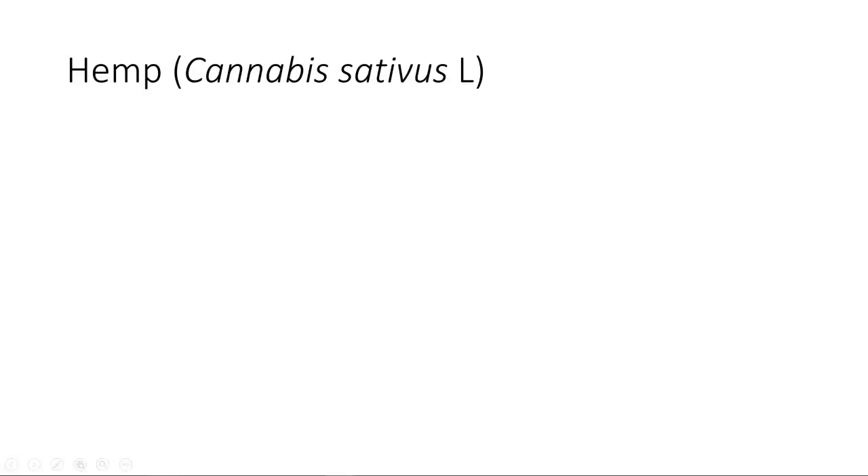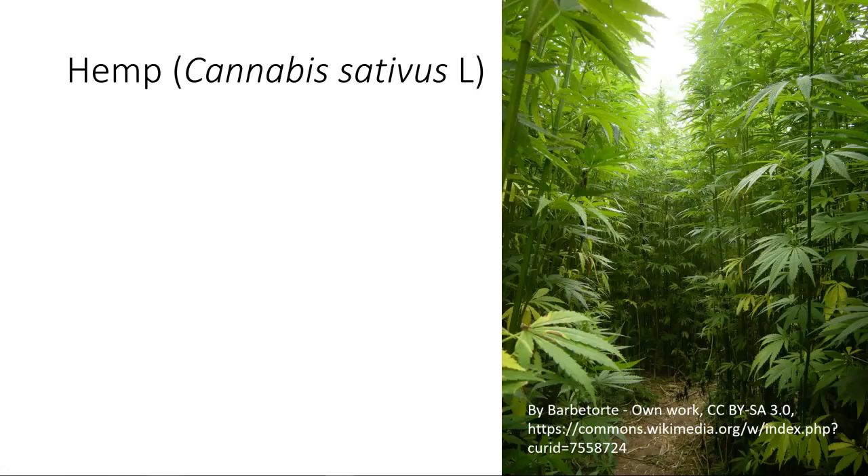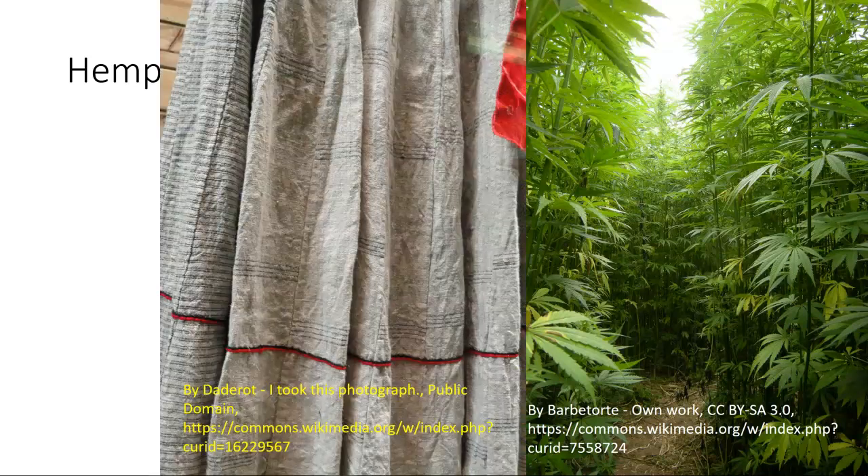We also have hemp. Hemp is Cannabis sativa — this is not to be confused with marijuana. In this case, you're looking at the fiber type material. It grows with stalks down the middle, and what you're really looking for are the stalk fibers that will be processed to make fibers. It is used to make a very rustic type of cloth — not a real high quality cloth, but a durable type of cloth.